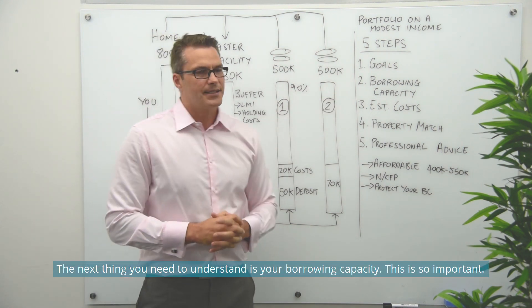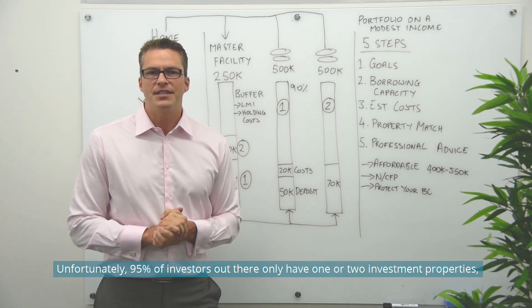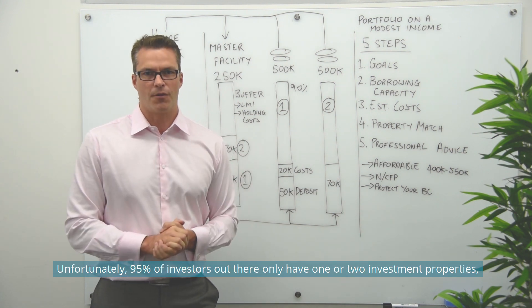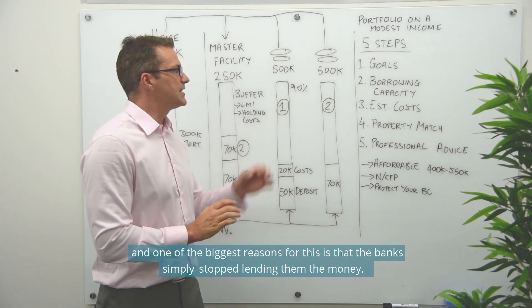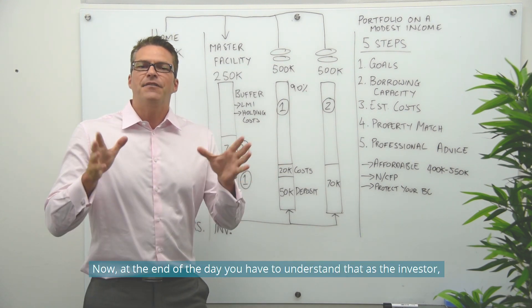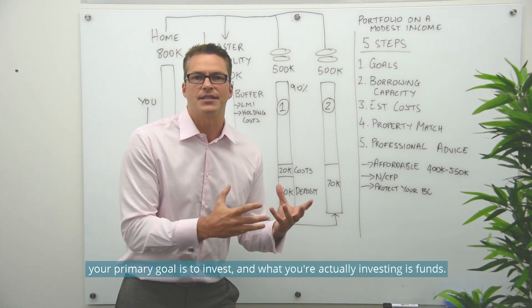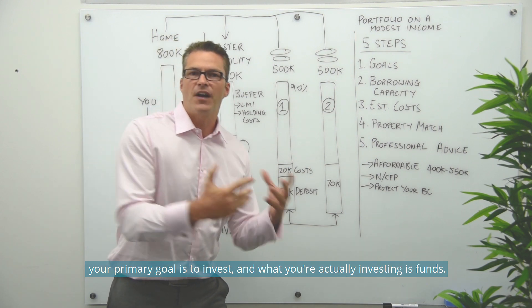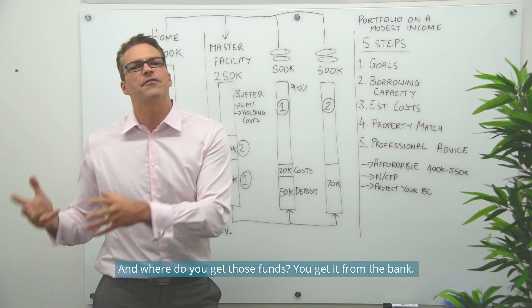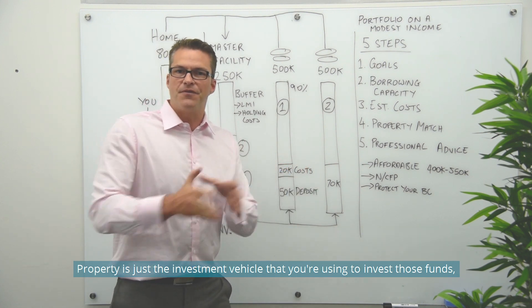The next thing you need to understand is your borrowing capacity — this is so important. Unfortunately, 95% of investors out there only have one or two investment properties, and one of the biggest reasons for this is that the banks simply stop lending them money. You have to understand that as an investor, your primary goal is to invest funds — and where do you get those funds? From the bank. Property is just the investment vehicle you're using.